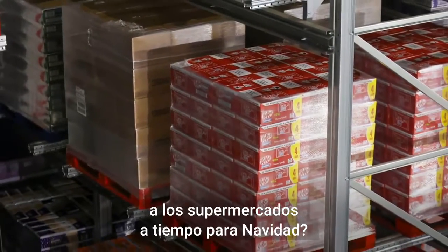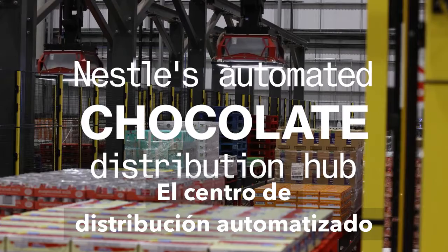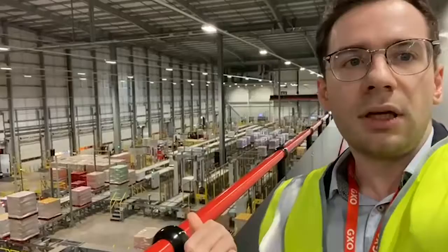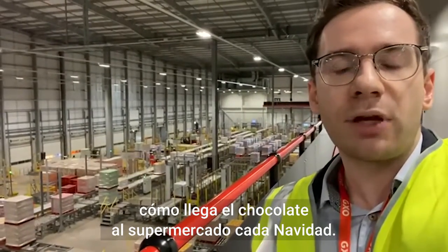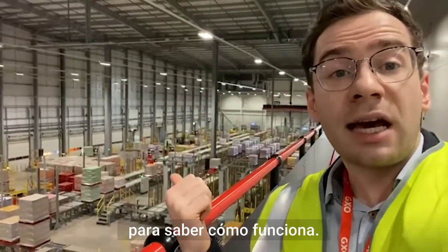Do you ever wonder how all that chocolate makes it to the supermarkets in time for Christmas? I'm James Walcott, and I got really curious how chocolate makes its way to the supermarkets every Christmas. So I came here to Nessie's distribution centre to find out how it works.